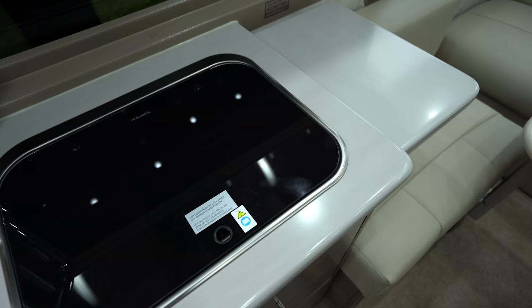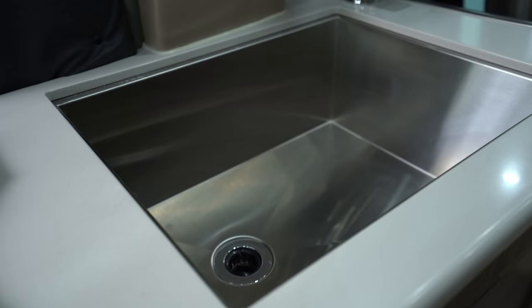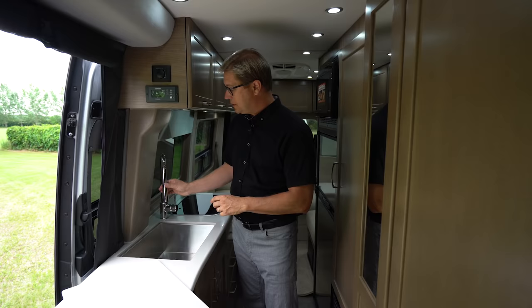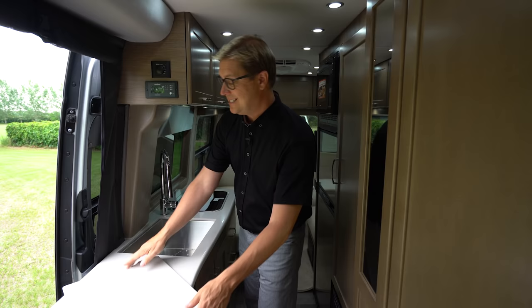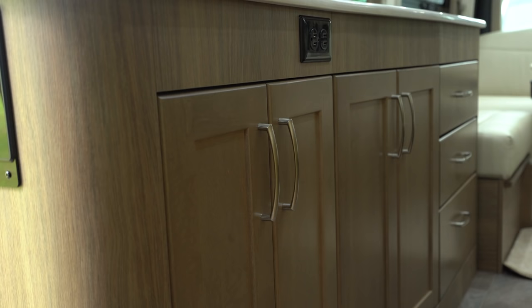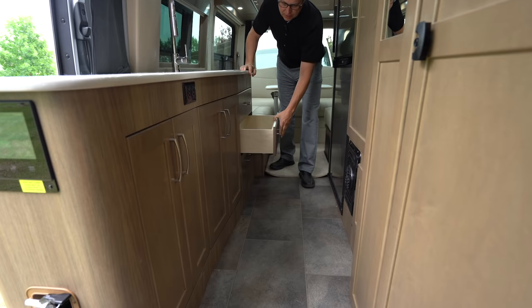It has a solid Corian countertop and we have this great cutting board or sink cover, and beneath it is our large farm style sink. This is one of the largest you're ever going to find in a class B motorhome and it's seven inches deep so it gives you lots of extra space. We also have a single lever faucet with retractable nozzle so it's easy to clean the sink out. We also have a two burner propane stove right here and lots of storage underneath. We have three large drawers, one that's deeper for your pots, and they all have positive closing latches and are soft close.